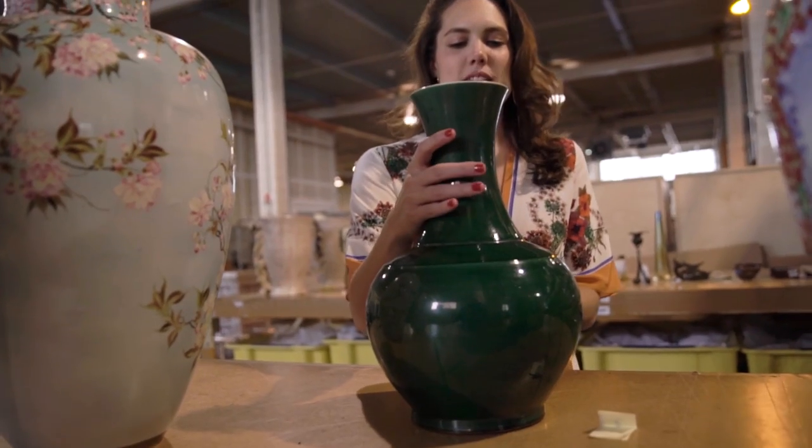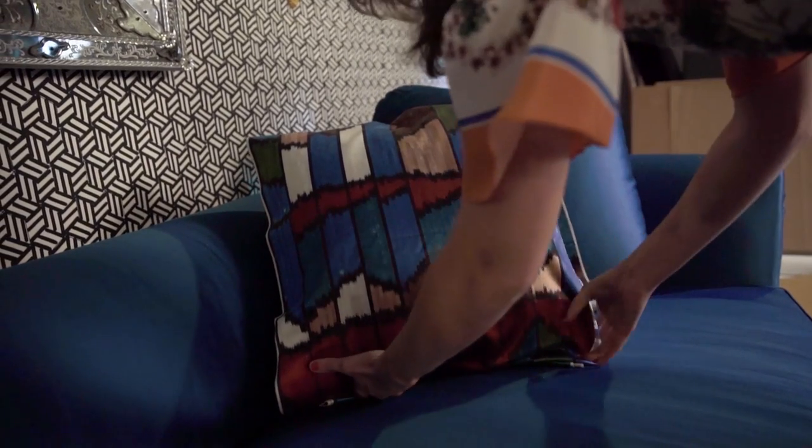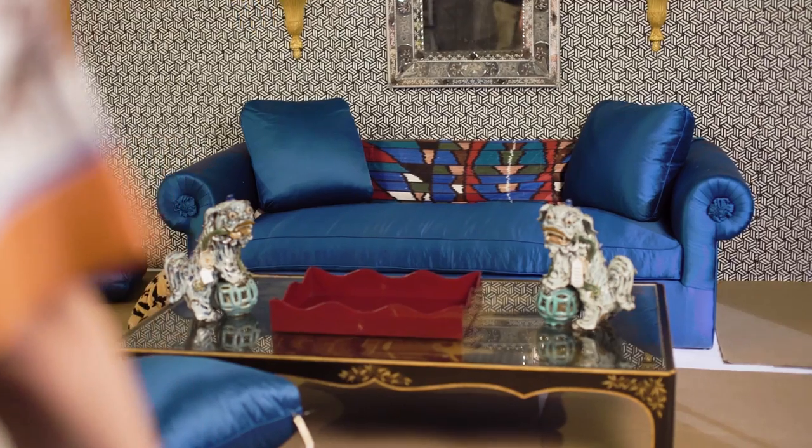Like you said, they tell a story. A lot of the different vignettes that we styled today are extremely layered but they're not cluttered. It's the right mix — adding in a new color into the space, adding in a new texture. That's really what layering means to me.